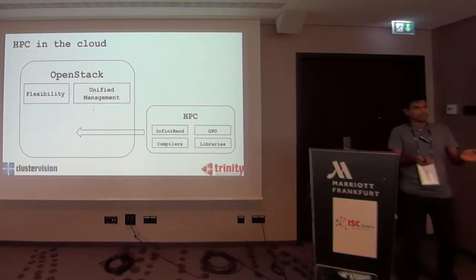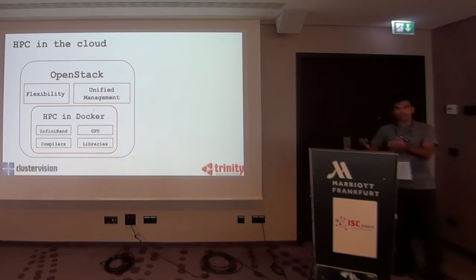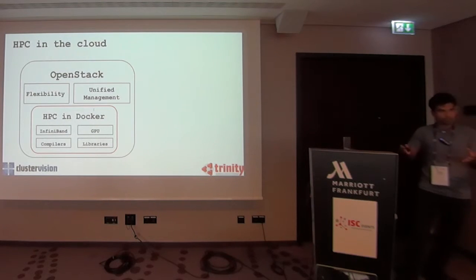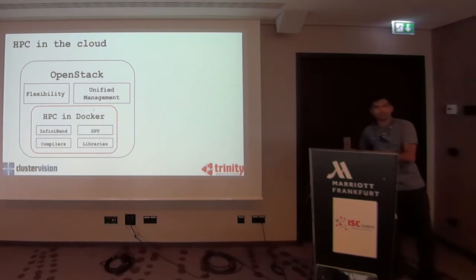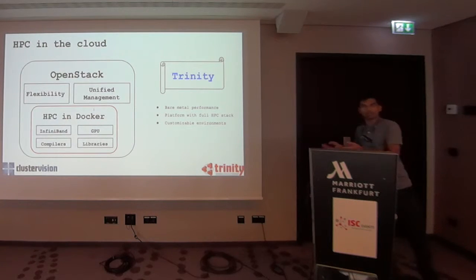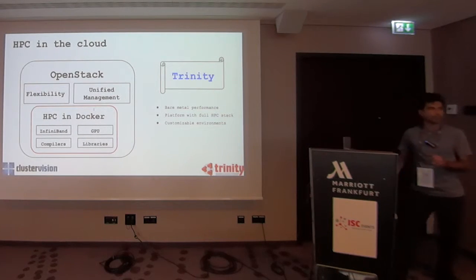As you can imagine, this is a Docker workshop — so the solution we came up with is Docker. You just run your HPC applications in containers. What does it allow us to do? It allows us to provide a platform for your HPC applications, and then that thin layer of customizability comes because the containers are customizable. This is essentially what we call Trinity — our open source project, available on GitHub.